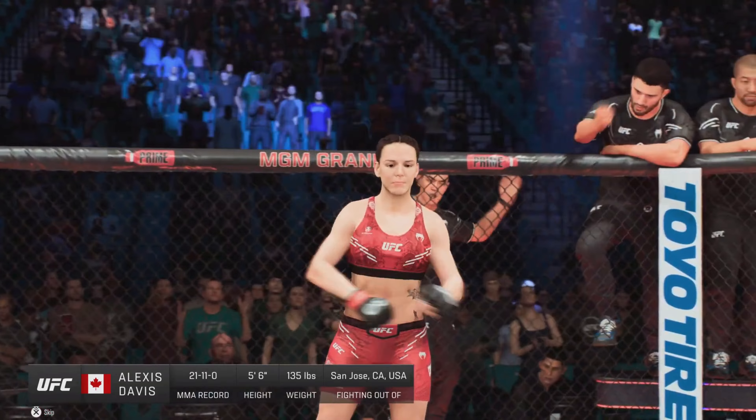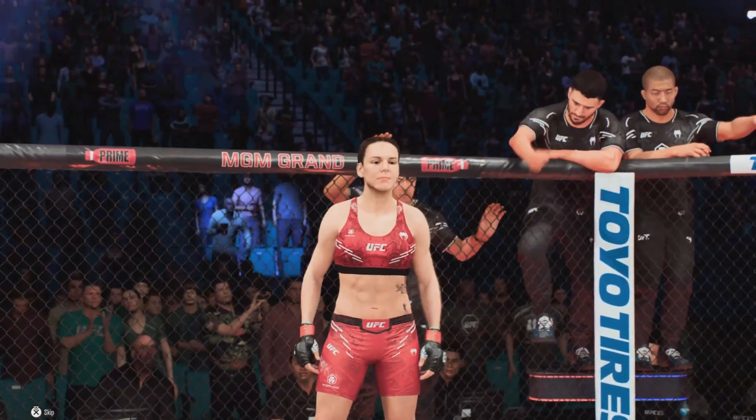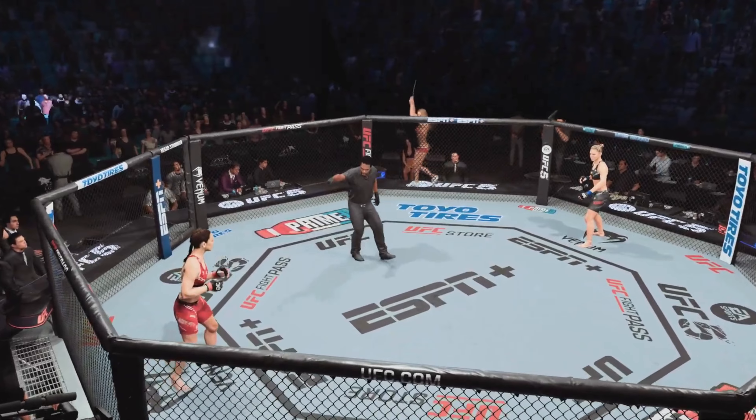And now, fighting out of the red corner — Alexis Davis!